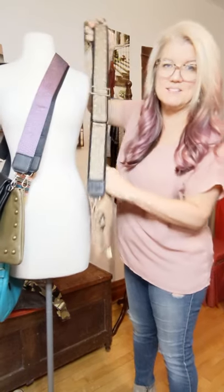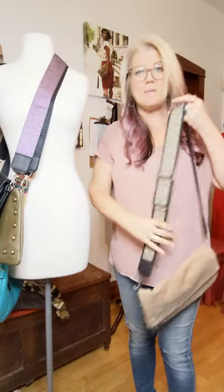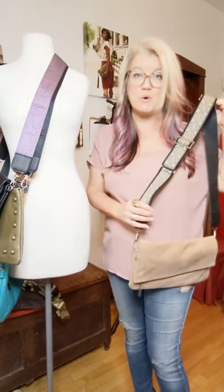The great thing about this is because it's such a neutral color you can really wear it with any color bag. I mean you could tell it looks good with just my mauve shirt. So it is one of my favorites because it's so universal.